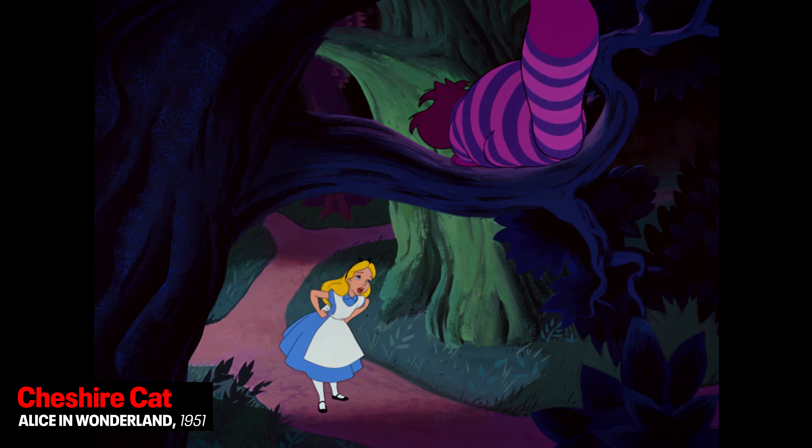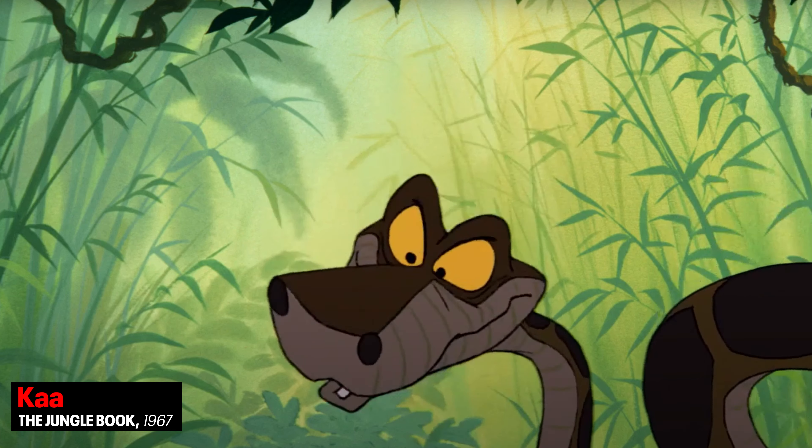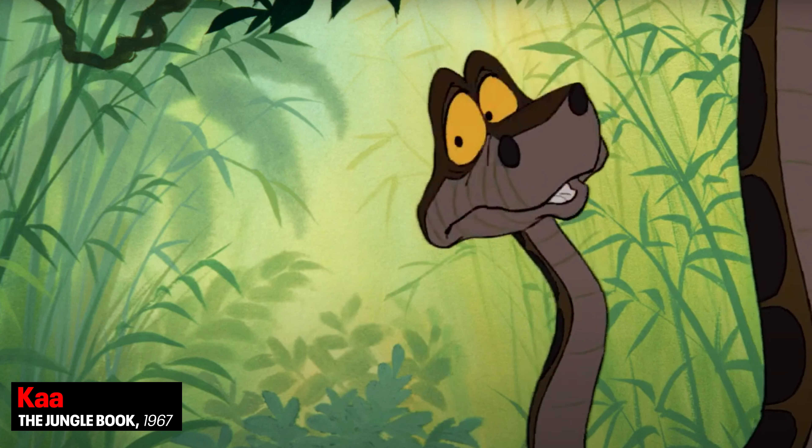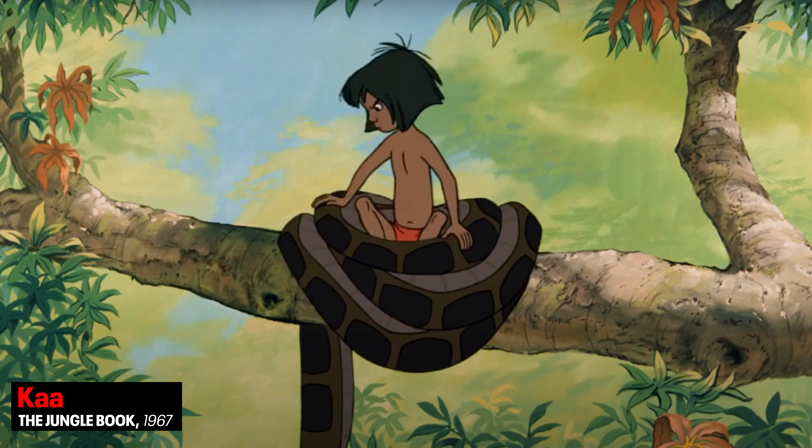Sterling Holloway's voice is iconic. You will probably recognize him as the voice of Mr. Stork in Dumbo, the Cheshire Cat in Alice in Wonderland, Kaa in The Jungle Book, or most famously, Winnie the Pooh. To me, though, his delivery in Peter and the Wolf is his best work. He is so engaging in his storytelling that you forget that none of these characters actually have their own voice. He has to deliver the joy, sadness, suspense, and fear all by himself, and he carries it perfectly.